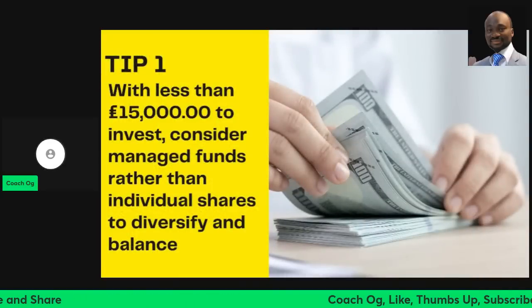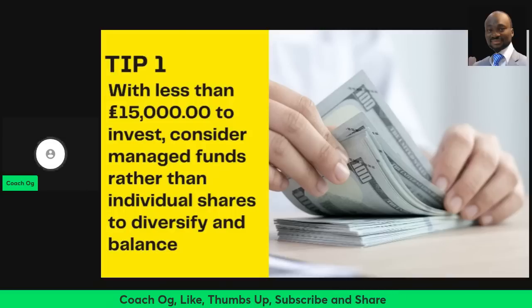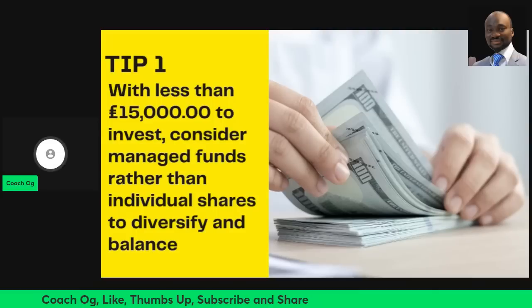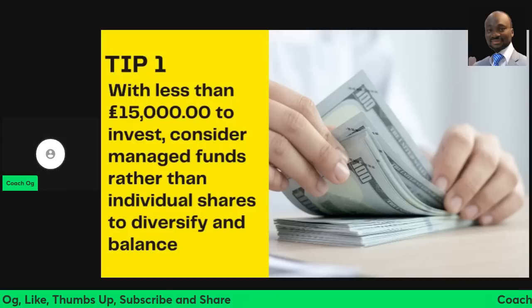So, tip number one: with less than £15,000 to invest, consider managed funds rather than individual shares, so that you diversify and balance your portfolio. Sometimes people feel they can do the trading themselves — buying shares through platforms like Trading 212 or IG Index — but think about a managed or managed accumulative fund, which may be better. If you want more information on that, leave a comment and I'll send you more details.